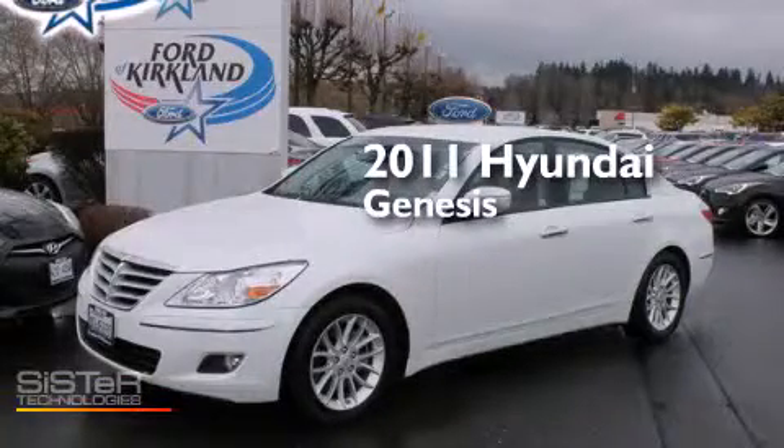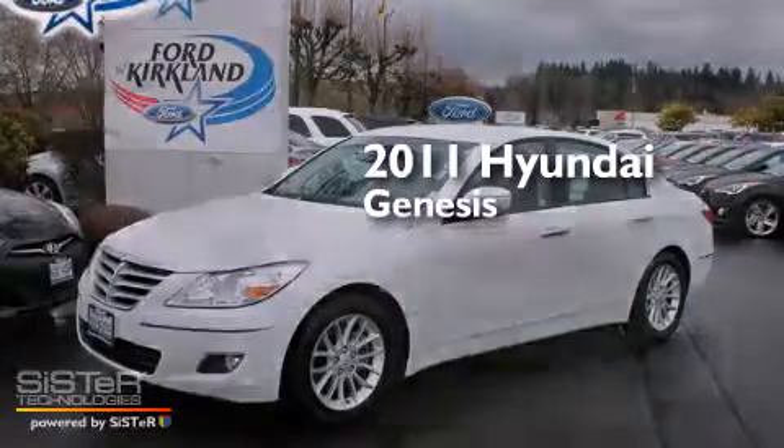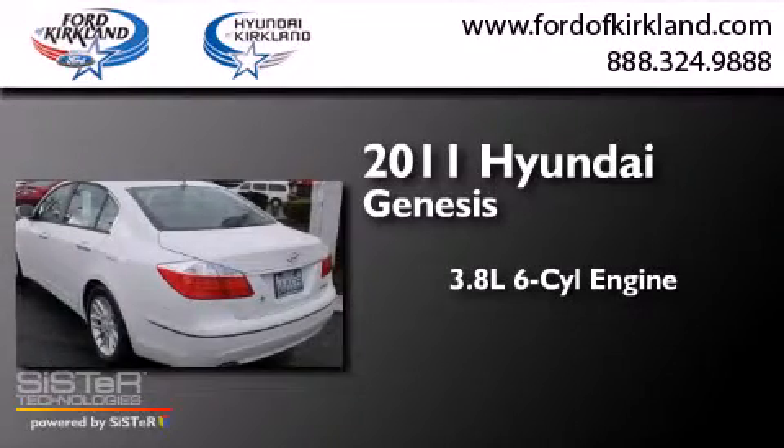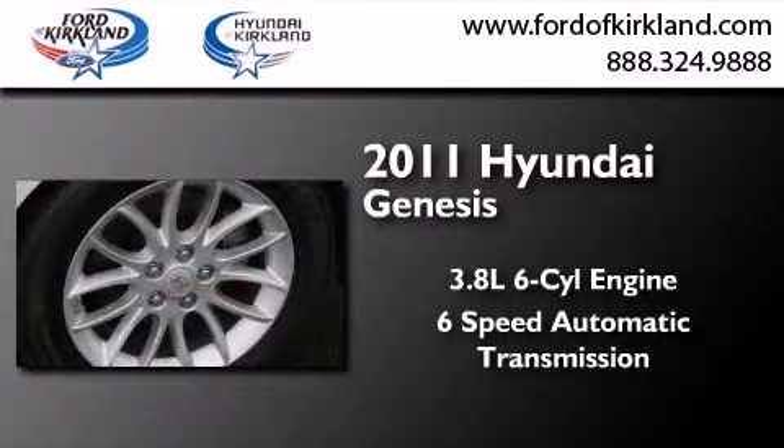This is a certified pre-owned 2011 Hyundai Genesis. It features a 3.8-liter six-cylinder engine and a six-speed automatic transmission.